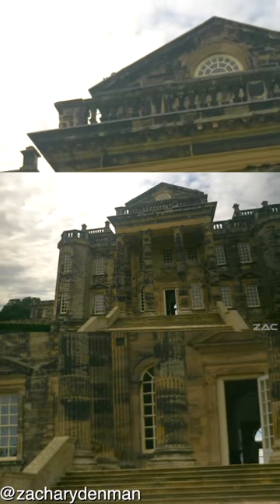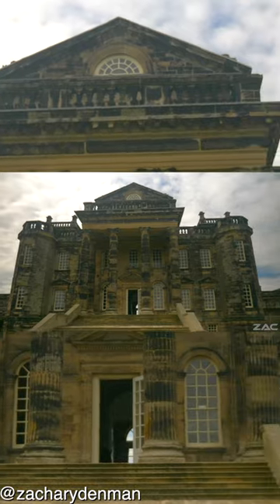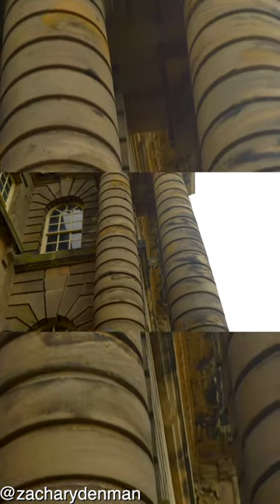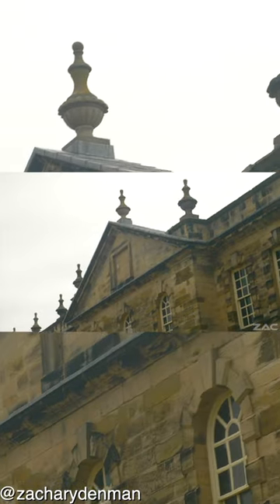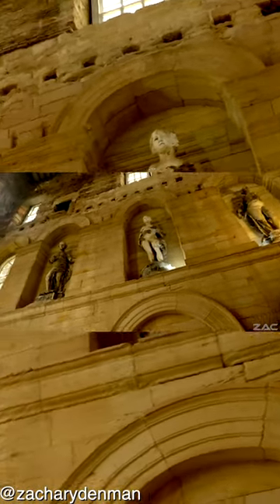Seaton Delaval Hall was reopened to the public by the National Trust on the 17th of December 2009. The construction was completed in April 1728, and the Delaval family went on to reside there for over 100 years.